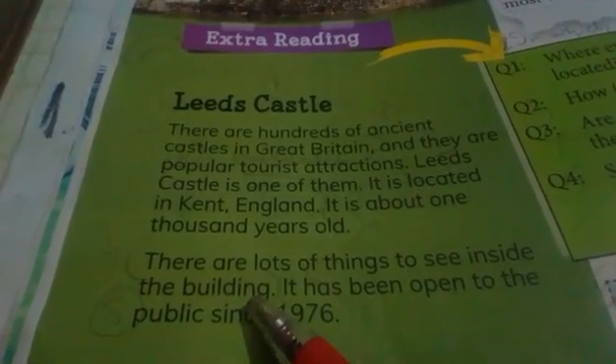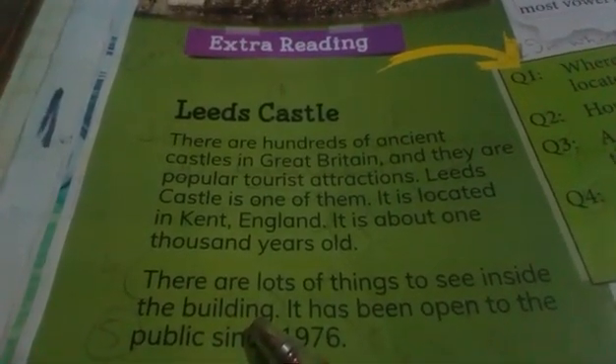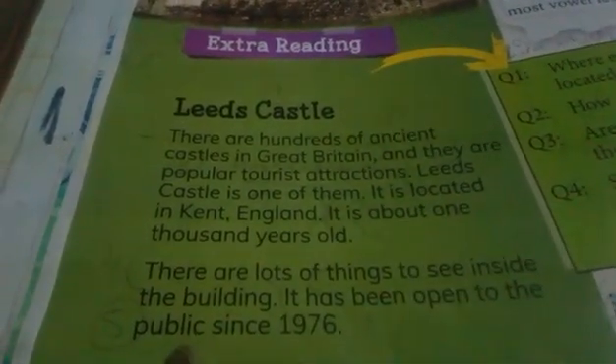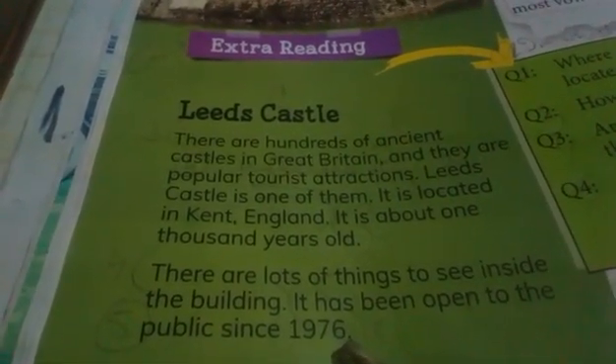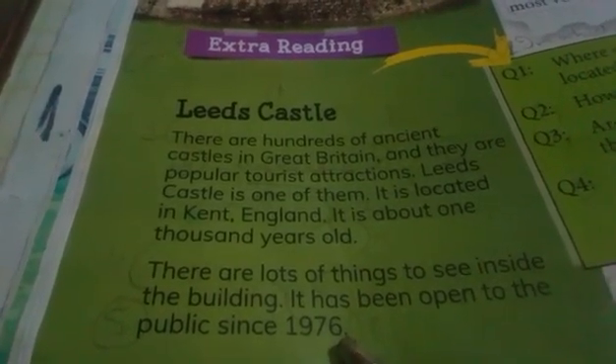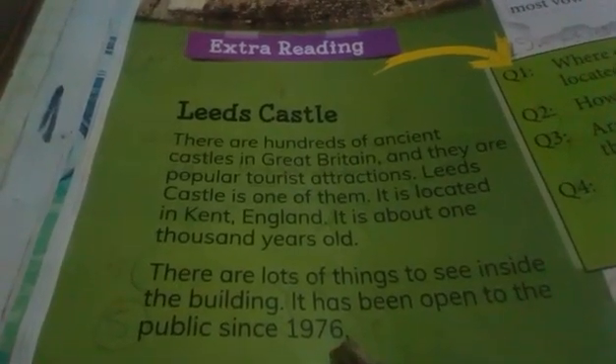It is very old. There are lots of things to see inside the building — اس کی building کے اندر بہت ساری چیزیں دیکھنے کو ہیں۔ Paintings ہیں، اس کے علاوہ پرانے زمانے کے weapons اور armors بھی ہیں جو کہ لوگ وہاں دیکھنے جاتے ہیں۔ It has been open to the public since 1976 — پہلی بار عام لوگوں اور tourists کے لیے اس کو 1976 میں کھولا گیا، so that people can come and see the ancient things present in this castle. Thank you girls.